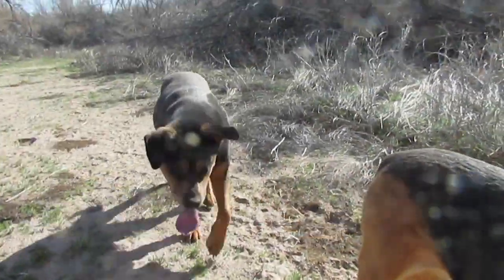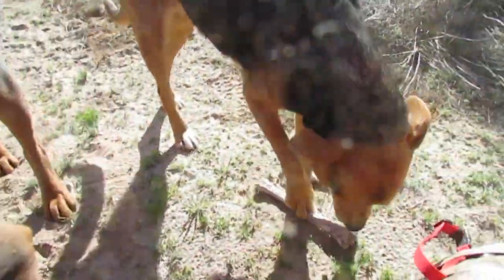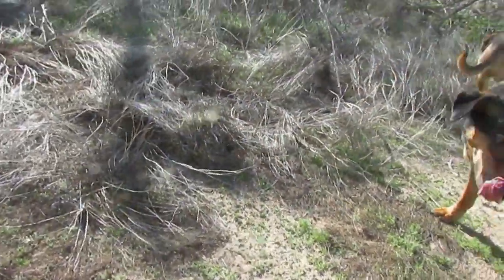What they do is they find these bones and they alert and bring them to me. They get treats when they find things. Drop it, drop it, come here — hey, bring that here.